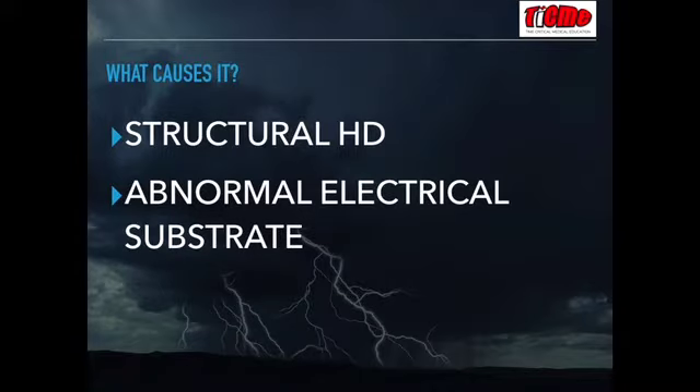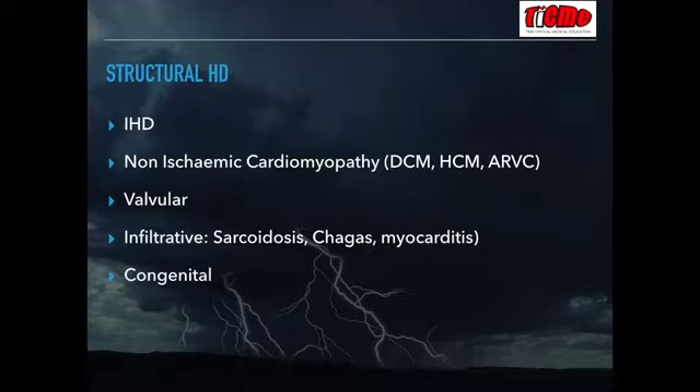Electrical storm is caused by either an underlying structural heart disease or an abnormal electrical substrate. It's helpful to delineate these two groups because management can differ between the arrhythmias in each group. In the structural heart disease patients, by far the most common is ischemic heart disease, and we see arrhythmias both in the acutely ischemic and post-ischemic periods.